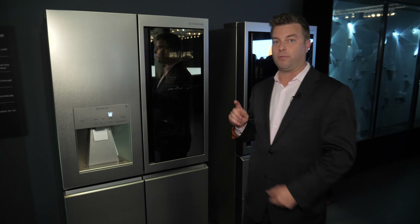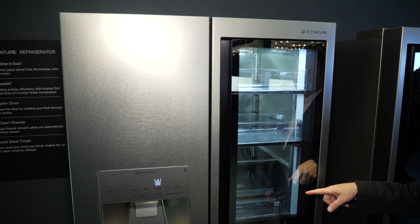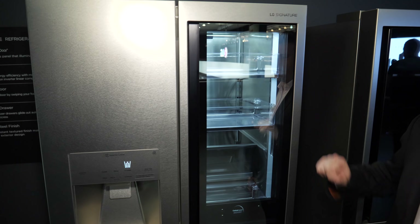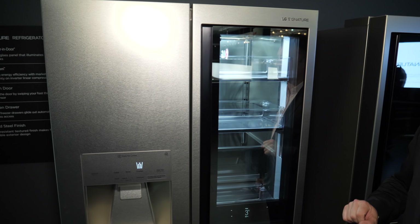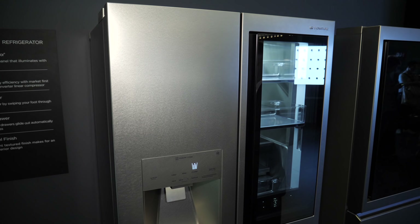We're going to start with a brand new fridge. This is an iteration of an existing fridge that has the see-through panel here. You just give it a knock and it shows you exactly what's going on inside without you actually having to open the door and let a bunch of the refrigeration out.